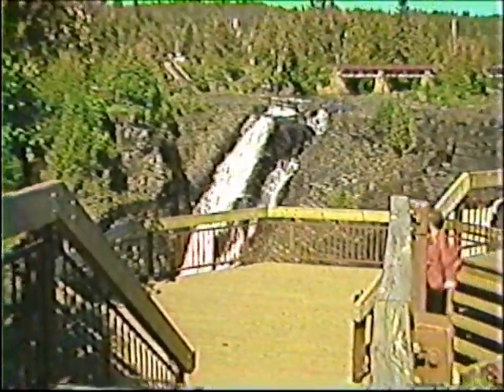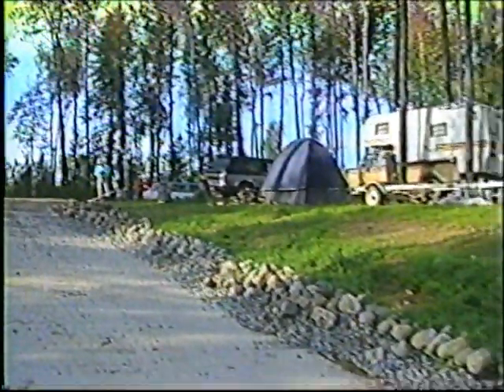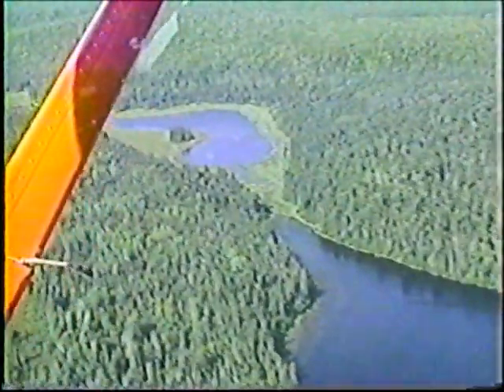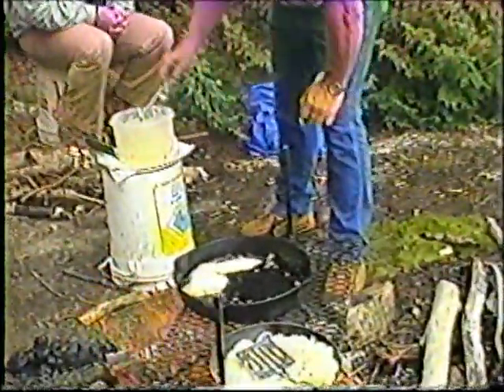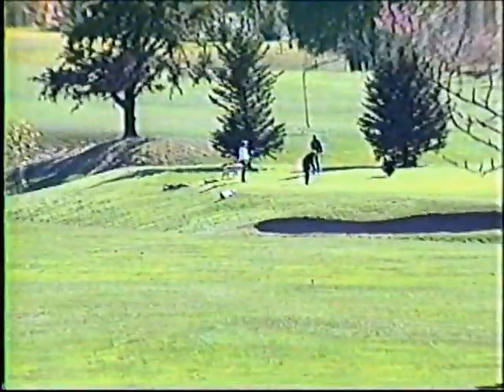Provincial campgrounds are located amid breathtaking scenery minutes from the city. Or should you choose to leave it all behind, you can enjoy the wilderness in unspoiled territory. You can plan a day trip to include hiking, canoeing, or sampling some of our famous lakes for trout, bass, pickerel, or salmon. For information on fishing charters on Lake Superior, particularly for salmon, contact any visitor information centre.